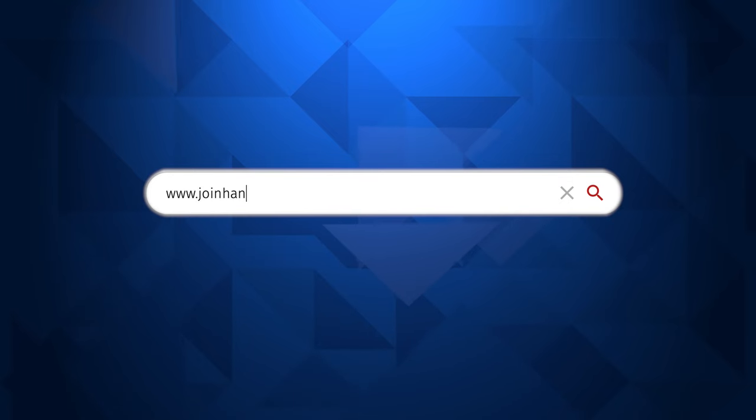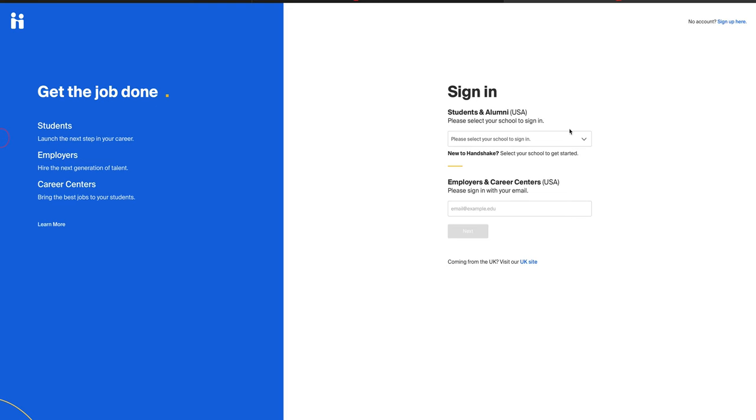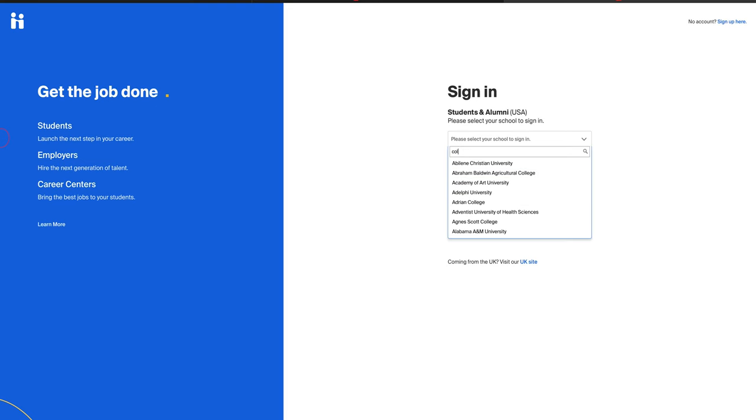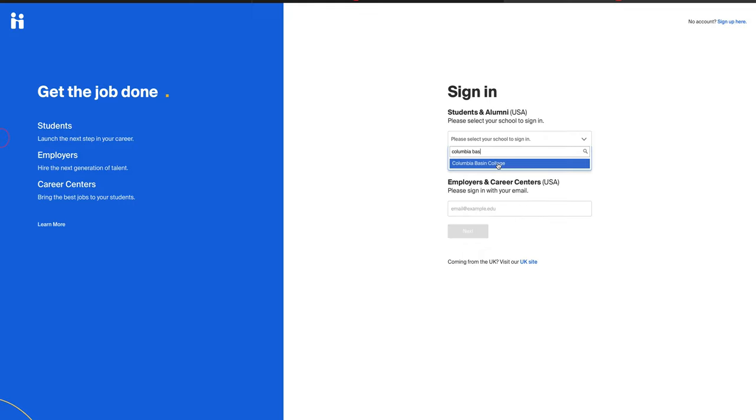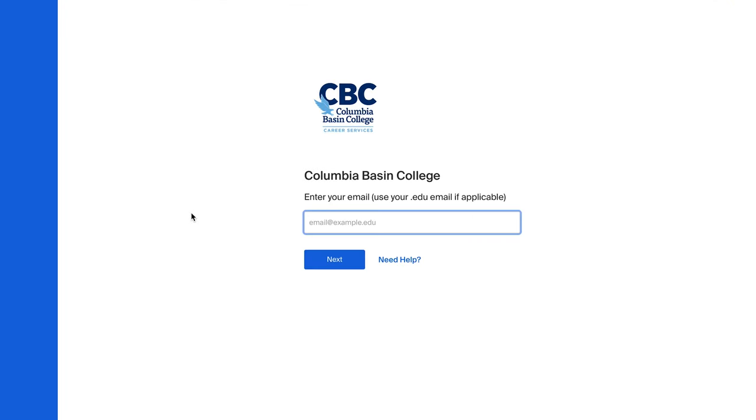To get started, visit www.joinhandshake.com and click the login button. You're now on the sign-in page for students and alumni. Select Columbia Basin College as your school from the drop-down menu. Next, click the Columbia Basin College sign-on button. You'll be prompted to sign in with your CBC email and password.